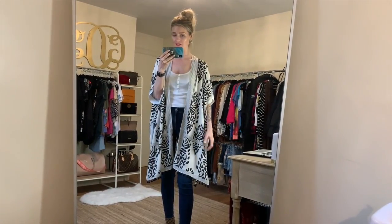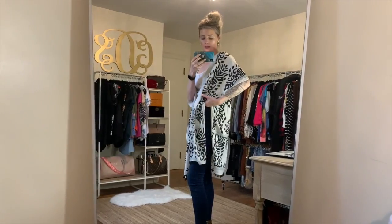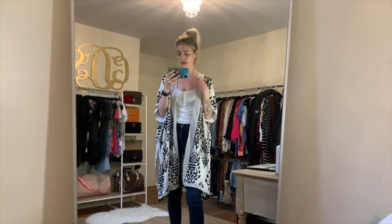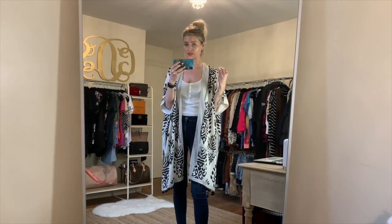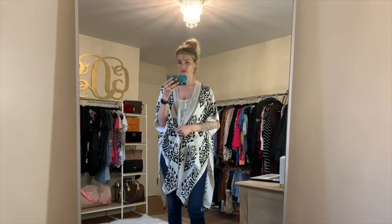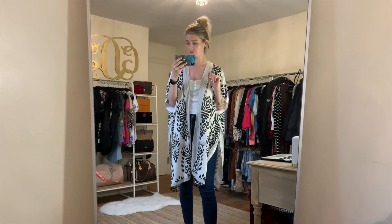My favorite thing about this lightweight kimono are the adorable pom-poms all the way around the bottom — such a cute detail. It has a slit going up the sides, stitched right underneath the arm, then opens back up halfway down. It's very lightweight, perfect for summer, but you can also layer it in winter. I've worn a chunky black turtleneck underneath and this on top to brighten up the dark winter days. You can also wear a belt around the center or tie it up. It's $17.99 and comes in four different color options.